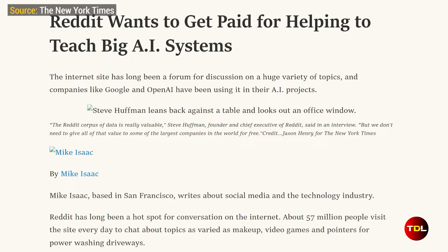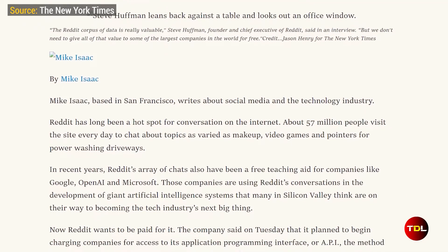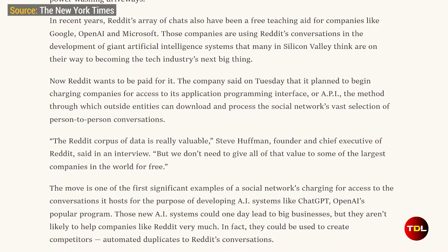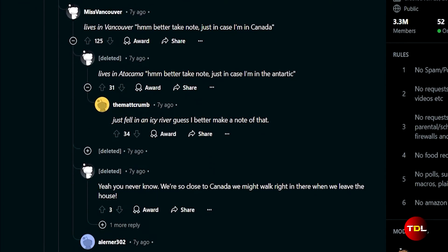I've got to mention something important here: this trick used to work for deleted media content, but Reddit recently changed its API so you can no longer access them. If that changes or the developer updates the tool, I'll be sure to keep you updated. So I'm going through an interesting discussion here and in it I spotted a deleted comment.